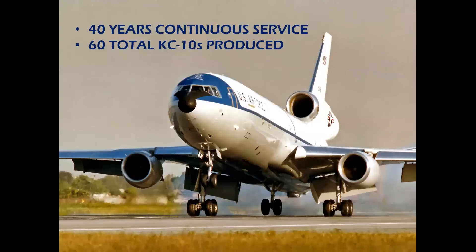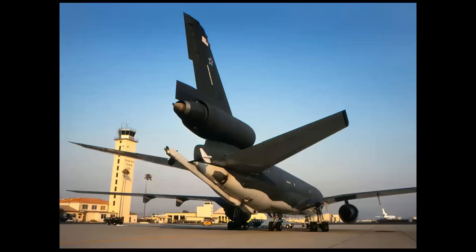KC-10s enjoyed 40 years of continuous service and are just now starting to be retired. 60 total were built; one was lost in a ground fire in the first year of operation, but 59 KC-10s have soldiered on for the Air Force. There were different color schemes: the 'white top' airliner-style scheme with a stripe, and then what was affectionately called 'Shamu' because the airplane looked like a giant killer whale.